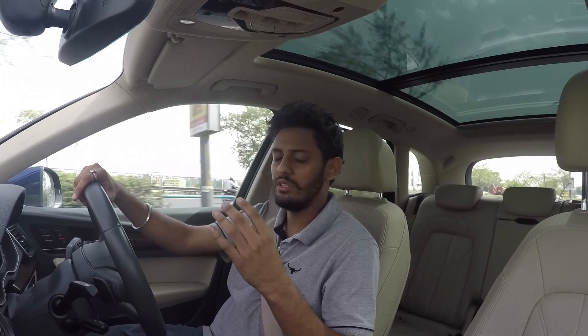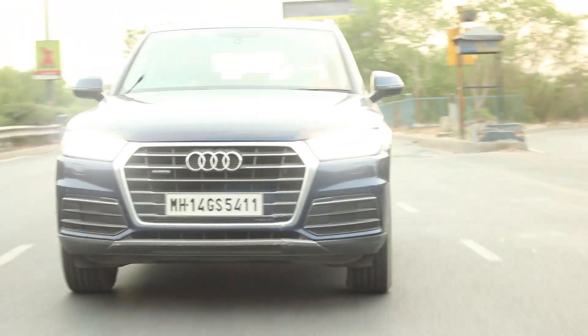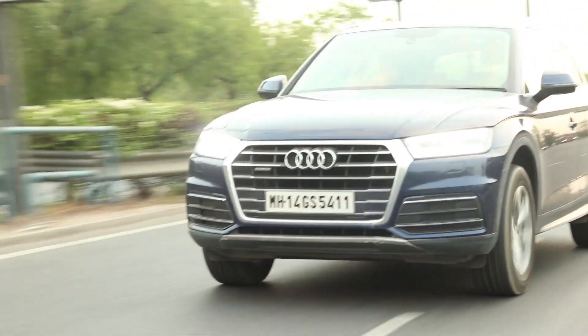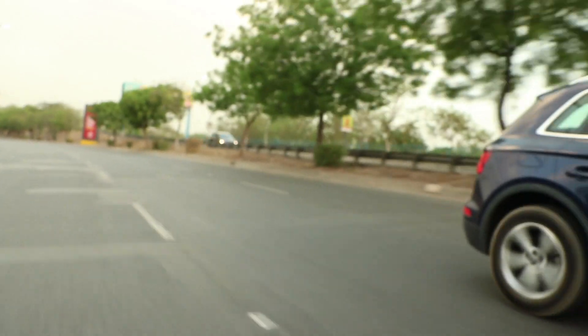The refinement of the engine is very good and cabin noise is kept to a minimum, which is what you can expect from it in this segment. Over my day-long stint with the SUV, I did not need to use the paddle shifters even once because there is so much power on offer.